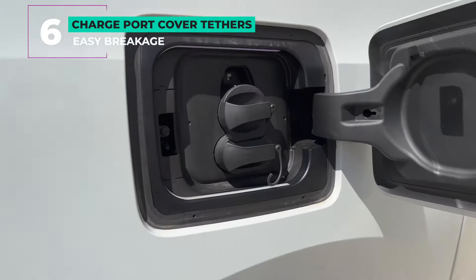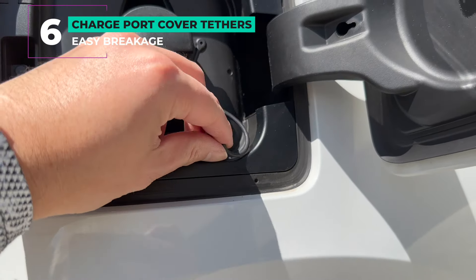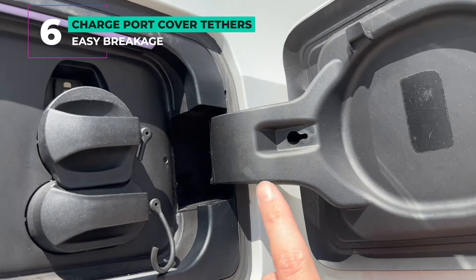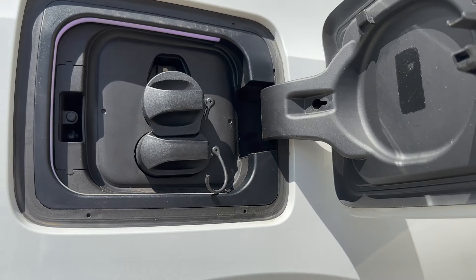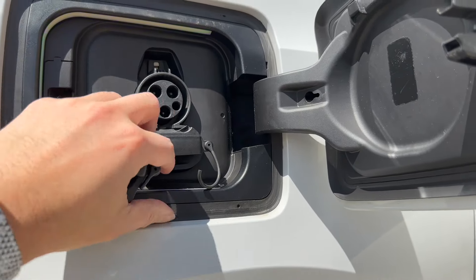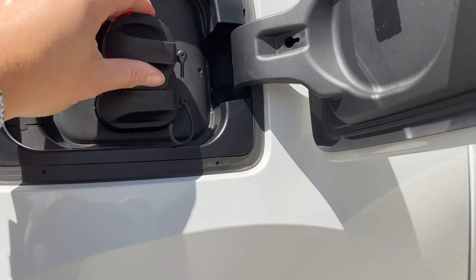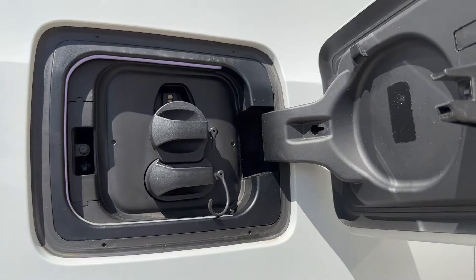Number six: charge port cover tethers. I've seen a good number of these broken or missing on used i3s. It's pretty thin plastic and with temperature cycles they get brittle and break. Be careful you don't drop and lose your charging caps — if you want to keep them attached, there are 3D-printed replacements for about $10.